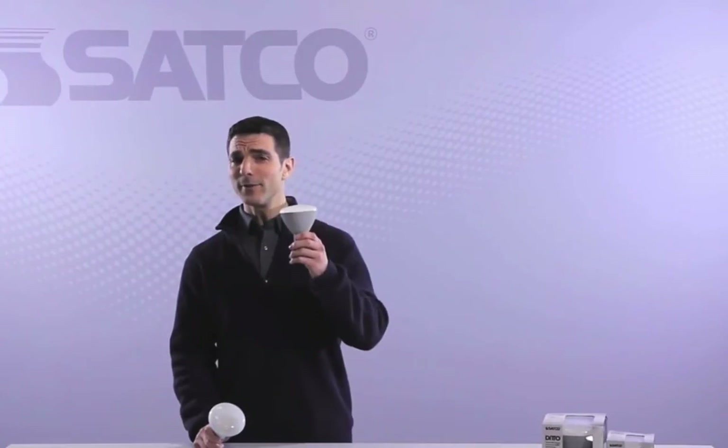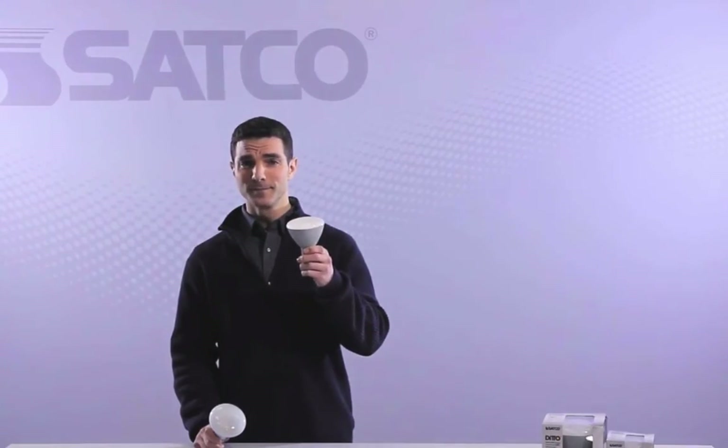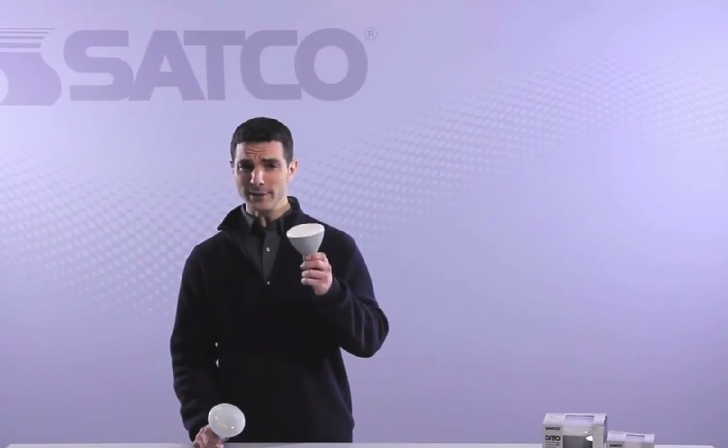What if I told you there's a virtually identical replacement that will save up to 80 percent in energy costs over this one? It's the Ditto LED by Satco. It'll last about 20 years, generate almost no heat, and uses only 11 watts of power.